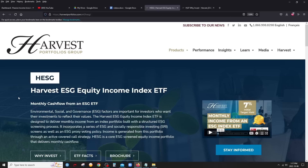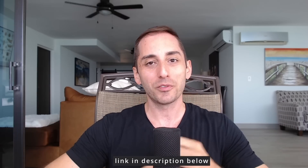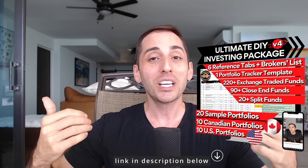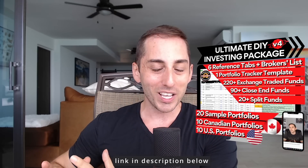All in all, if you're looking for ESG investing and monthly income, HESG should definitely be considered. Thank you so much for watching — don't forget to hit the like button and make sure you're subscribed so you don't miss future content. Hit the bell icon to get notified. Also, make sure to visit our website passiveincomeinvesting.ca, where you can purchase my digital product — the Ultimate DIY Investing Package, currently on version four, which comes with lifetime updates.